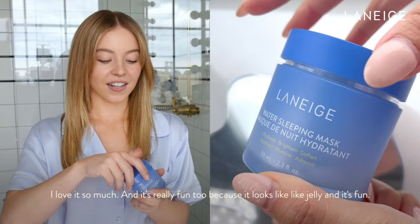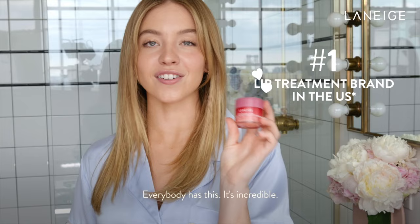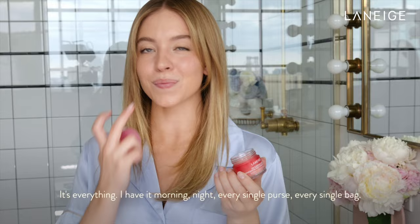And then always and forever, my favorite holy grail — the Laneige Lip Sleeping Mask. Everybody has this. It's incredible. It's everything. I have it morning, night, every single purse, every single bag. It's a little sleeping mask.